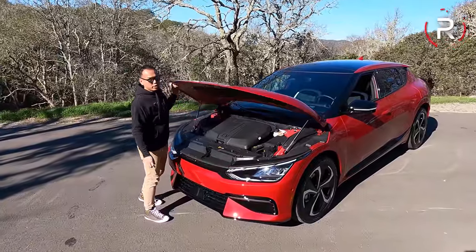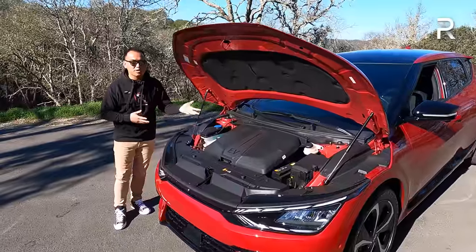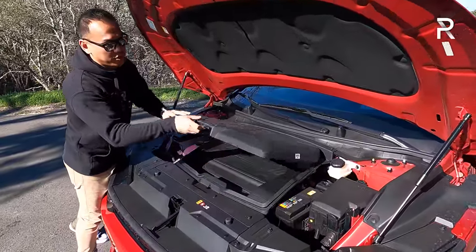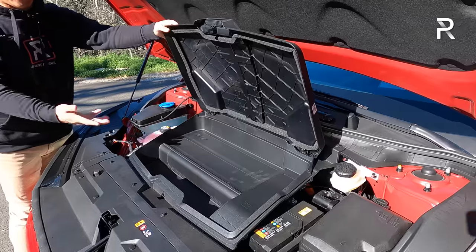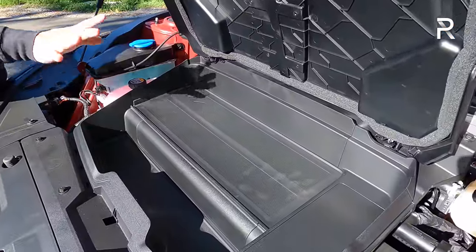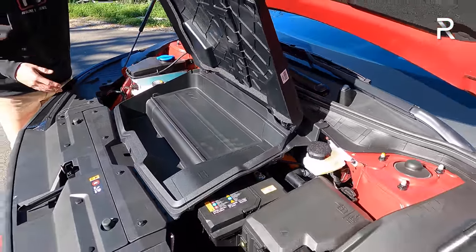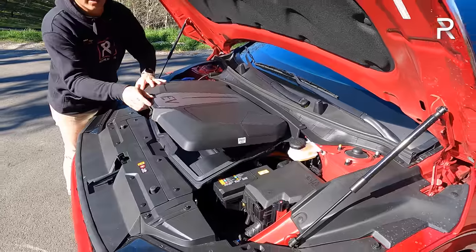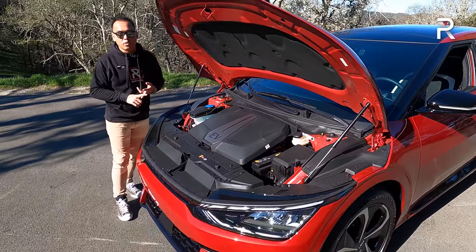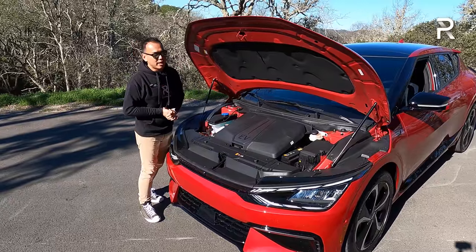The million-dollar question with any EV is what's under the hood — most buyers expect a frunk. The Kia EV6 does deliver, sharing the same somewhat small frunk as the Hyundai Ioniq 5. It's probably just large enough for the mobile 110-volt charger that comes with the car. If you're looking for a larger frunk, you'll find that in the Tesla Model Y and the Ford Mustang Mach-E — the Mach-E specifically has a much longer hood because it's supposed to be a Mustang.